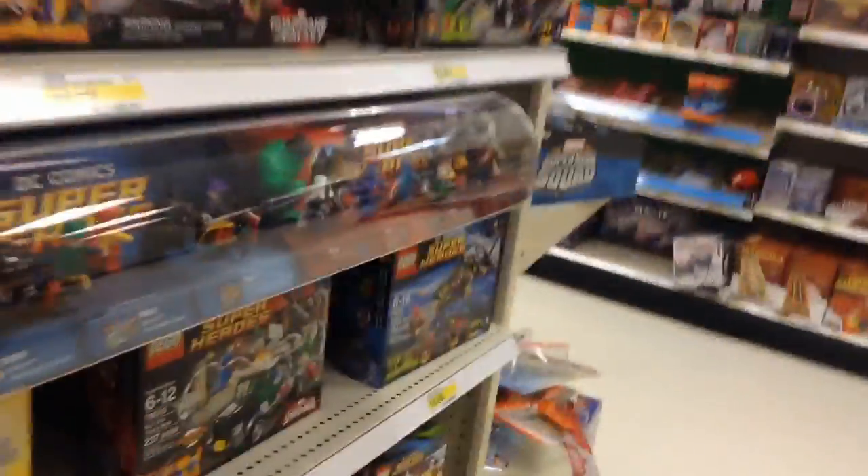We're back over here by the superheroes. This is a very cool display right here, with a bunch of the minifigures — they're all polished up and look nice, very cool. I'm planning on either buying this set or that set; I'm not quite sure.